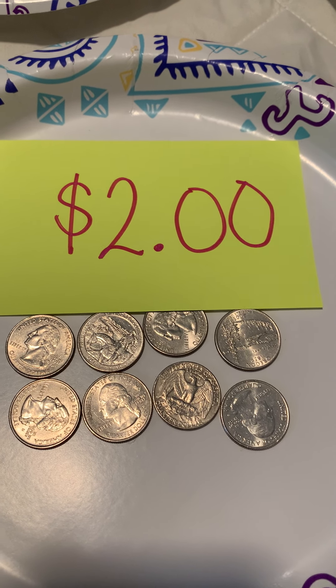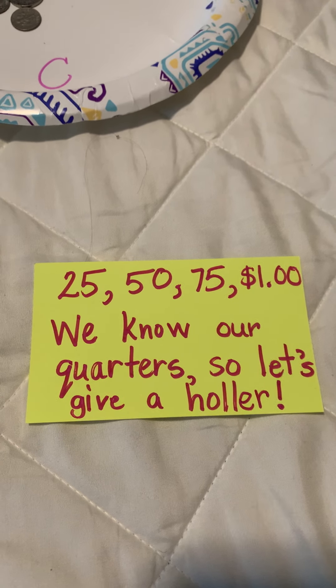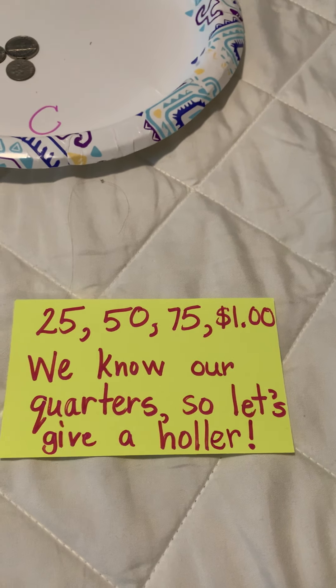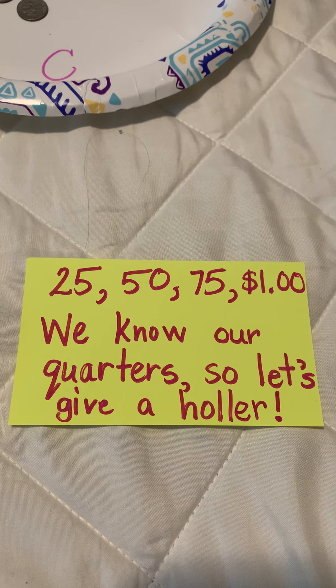So every four quarters makes a dollar. One last time: 25, 50, 75, a dollar. We know our quarters, so let's give a holler. Oh yeah! Woo hoo — quarters, quarter cheer!